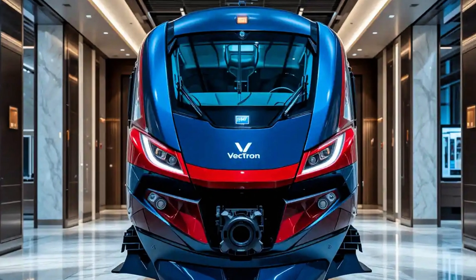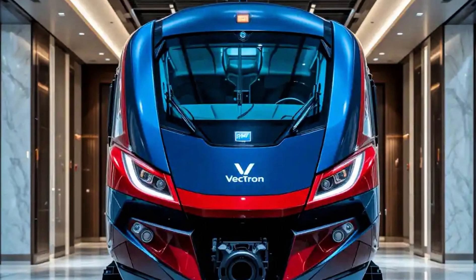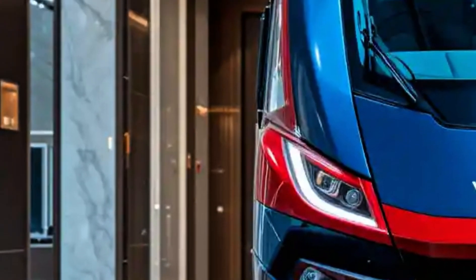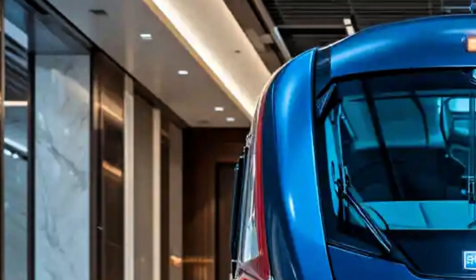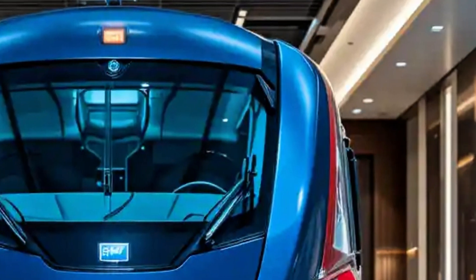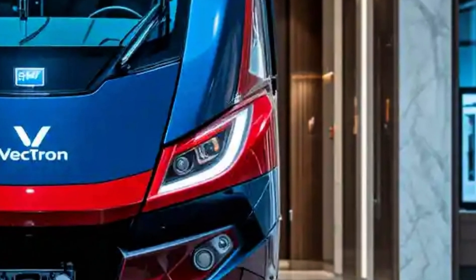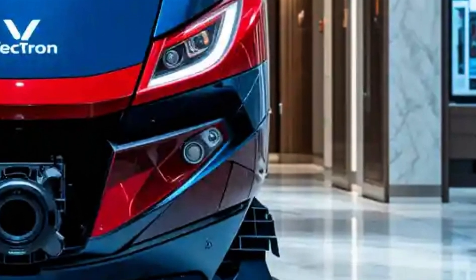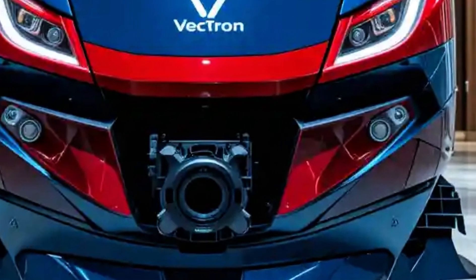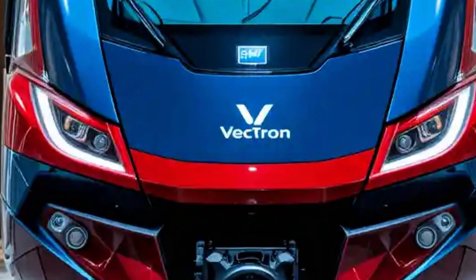The Siemens Vectron Electric Locomotive represents one of the most advanced and versatile traction platforms in modern rail transport. Developed by Siemens Mobility, the Vectron is built for adaptability, performance, and cross-border operation across Europe. It has become a favorite among freight and passenger operators thanks to its modular construction, technological sophistication, and commitment to sustainability.